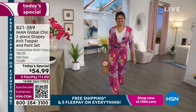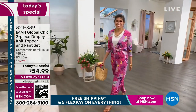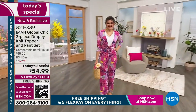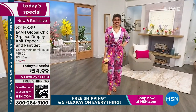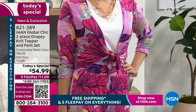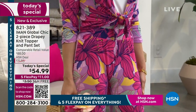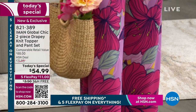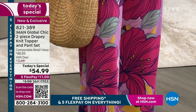Well, in just that first hour alone, we have sold 2,000 of the Today's Specials — literally just one show. 2,000! And so we're going to take another look at it. It's this incredible two-piece set. We have two solids and four really incredible prints.